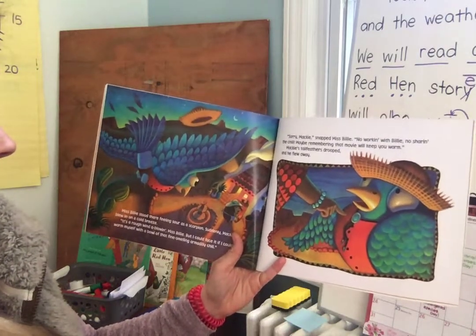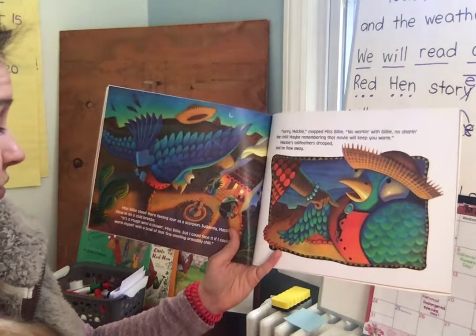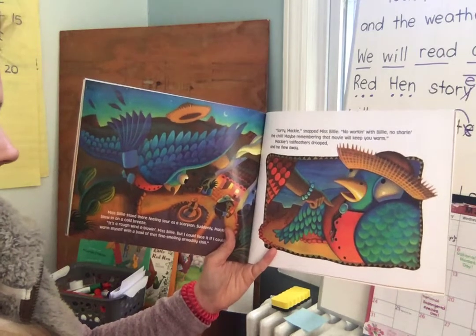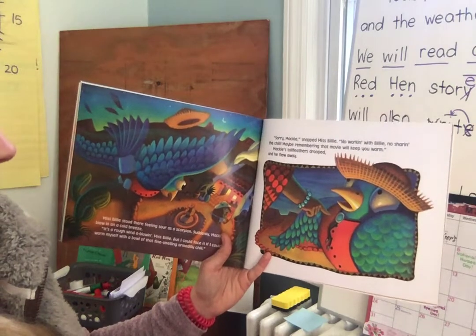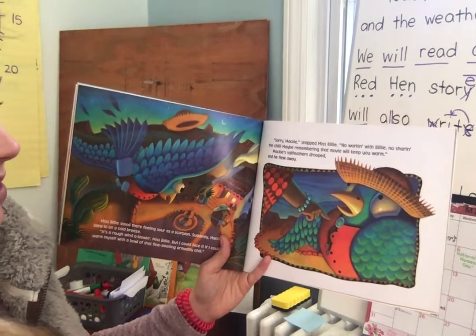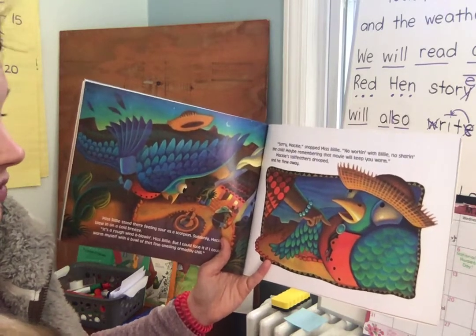Miss Billy stood there feeling as sour as a scorpion. Suddenly Mackie blew in on a cold breeze. "It's a rough wind blowin', Miss Billy. But I could face it if I could warm myself with a bowl of that fine-smelling Armadillo Chili." "Sorry, Mackie," snapped Miss Billy. "No working with Billy, no sharing the chili. Maybe remembering that movie will keep you warm." Mackie's tail feathers drooped and he flew away.